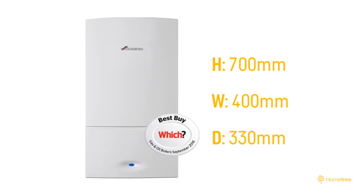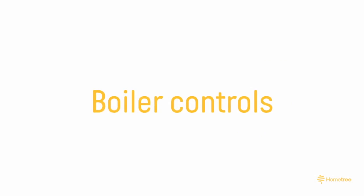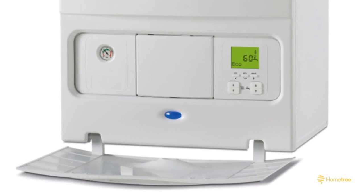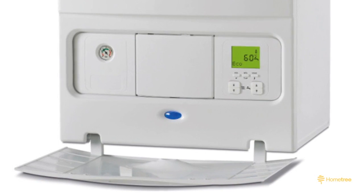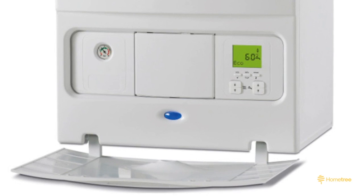The 25i comes at an average size which can fit in most kitchen or hall cupboards. This excludes any space needed for ventilation, pipework or cables. The Greenstar 25i comes with a standard control panel on the boiler which allows you to switch the boiler on and off or lower the output.